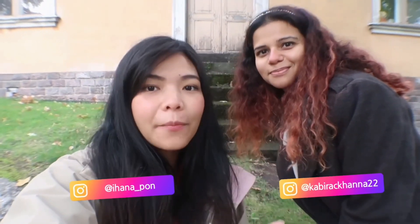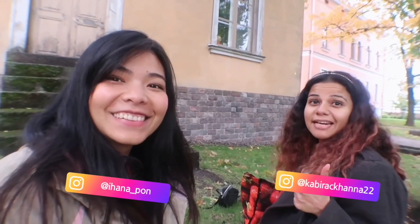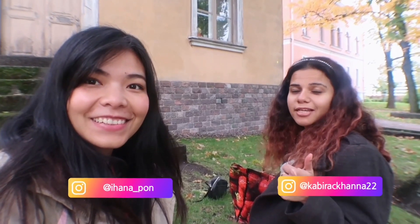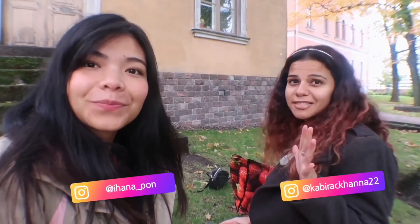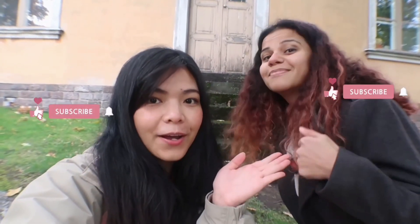So we just finished eating our food. I'm going to wrap up my video right here. Do make sure to check out Kabina's channel — she's also going to be posting a video about our challenge. Thank you guys so much for watching. If you enjoyed this video, don't forget to give it a big thumbs up, subscribe to my channel and Kabina's channel as well, and see you guys in my next one. Bye!